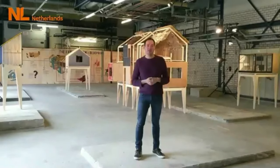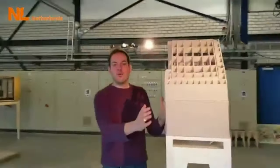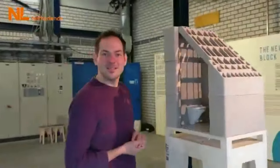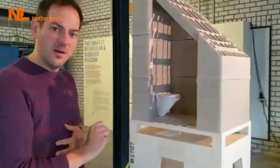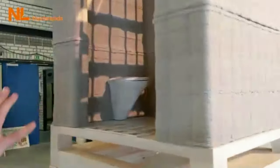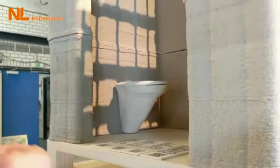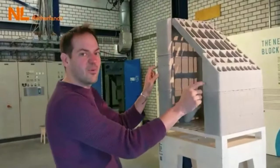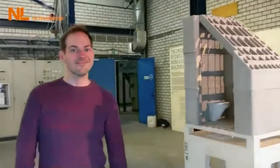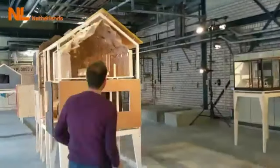Every material you're going to see here is biobased and every technique is sustainable. Let's start with our toilet. This toilet is an ode to local 3D printing — you sit on the toilet, you flush it, the sewage water is captured, we filter it, the water goes away, and all the remaining ingredients are used to 3D print the toilet. A 3D printed toilet from sewage water.